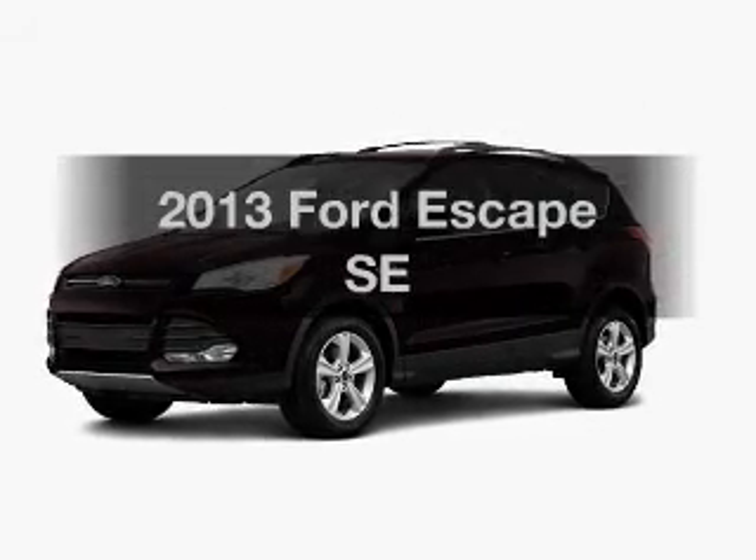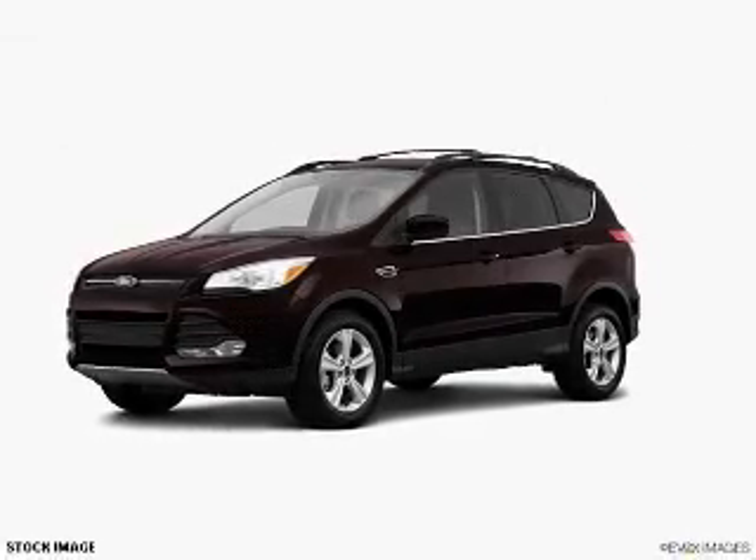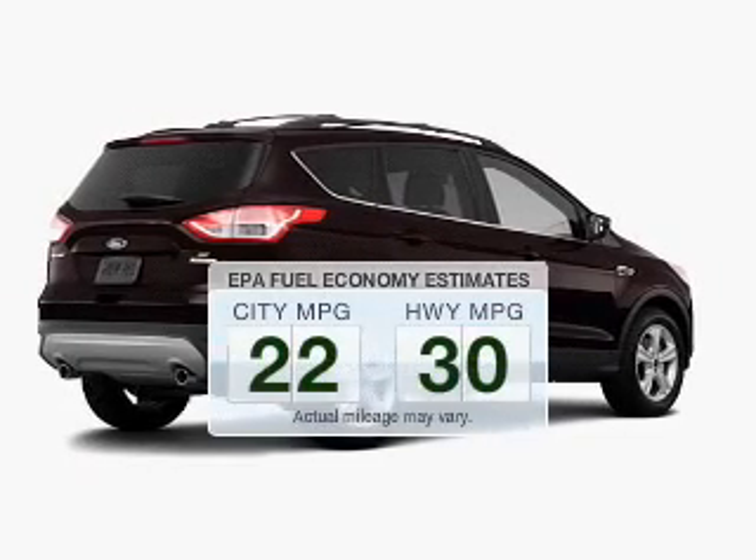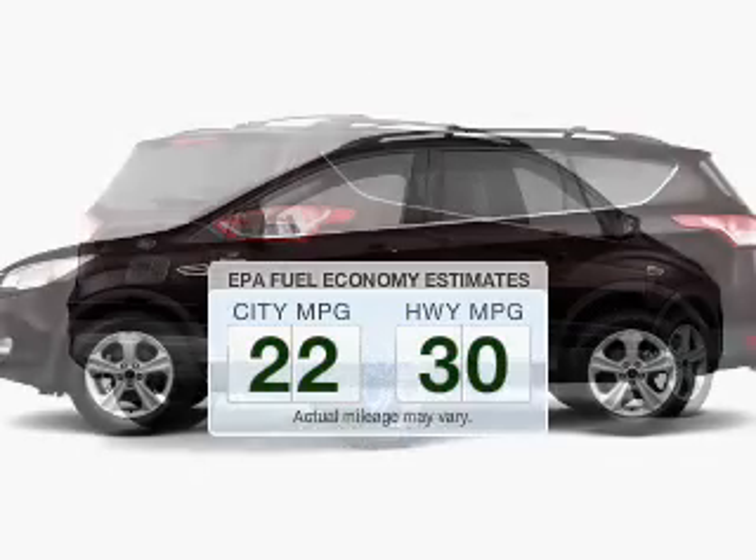Introducing the 2013 Ford Escape. Travel the roads in style and comfort in this great vehicle. In the city or on the highway, you'll spend less time at the pump with this fuel-efficient vehicle.